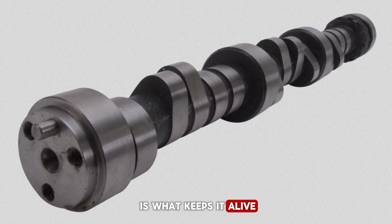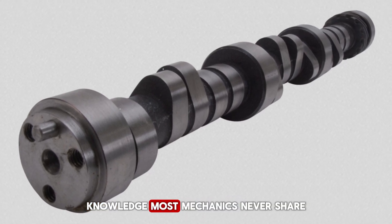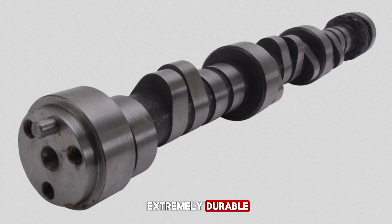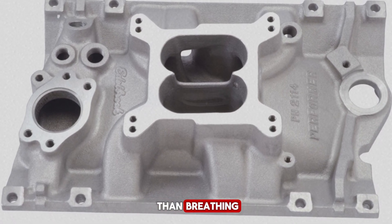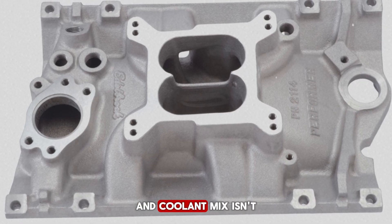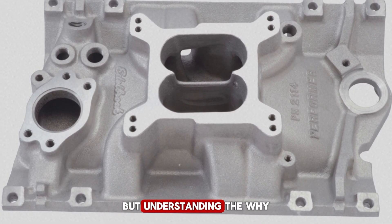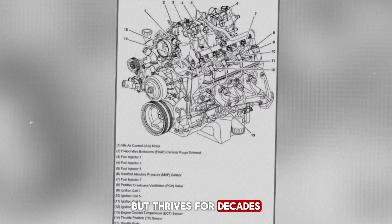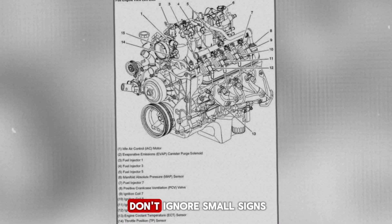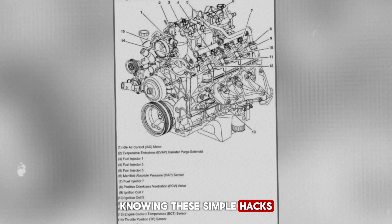Finally, one of the biggest secrets isn't in the design — it's in maintenance knowledge. The timing chain is extremely durable, but keeping oil clean and changing it on schedule prevents silent stretch. Air filters affect more than breathing; they influence fuel mixture and spark efficiency. Coolant mix isn't just antifreeze — it's part of the heat management system. Understanding the why behind each maintenance step ensures your engine not only runs but thrives for decades. Use OEM or high-quality parts, monitor engine temps, and don't ignore small signs like idle fluctuations or minor noises.